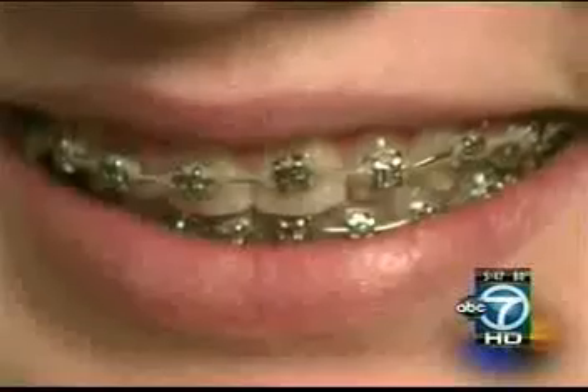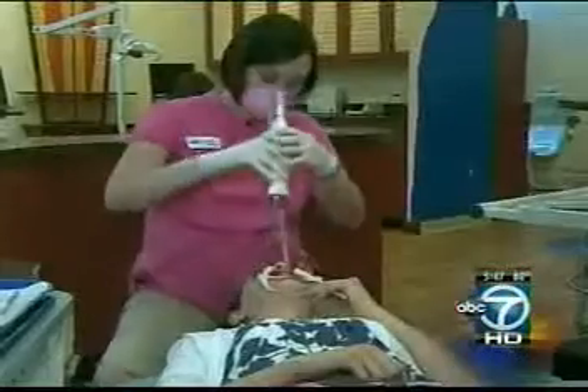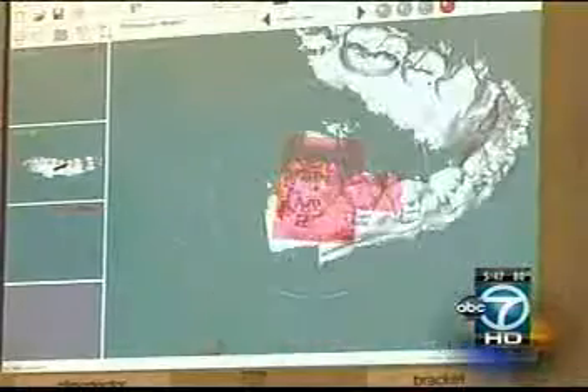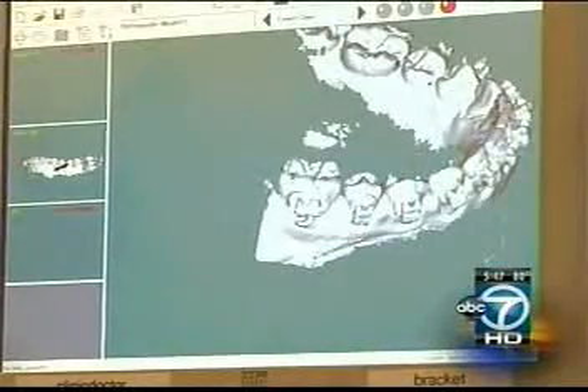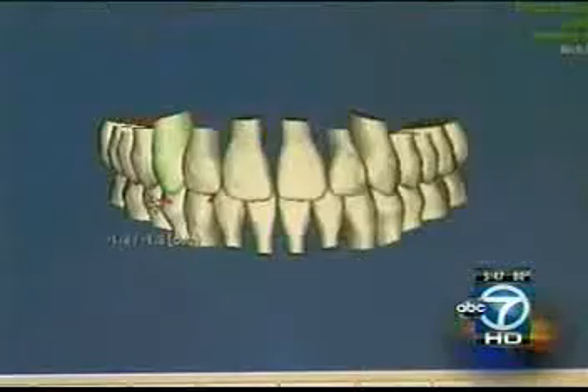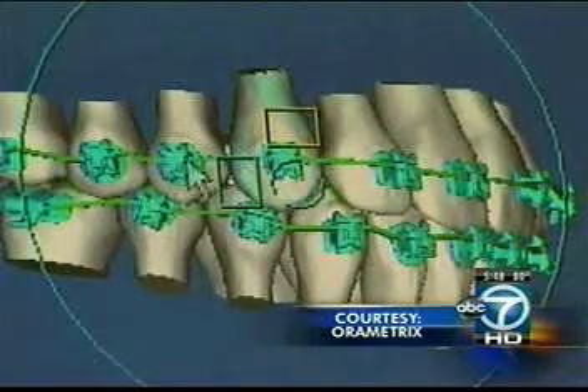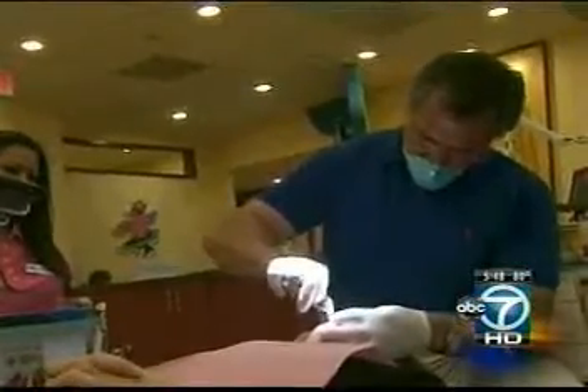Treatment time has definitely cut back. These braces don't look any different — it's the technology that sets them apart. It begins with creating a 3D digital model of a patient's teeth, then orthodontists map out tooth movement on the computer. Instead of bending wires by hand, a robot shapes the wires, reducing human error and moving teeth on the most direct path. Treatment time can be reduced by a third, requiring fewer adjustments and fewer office visits.